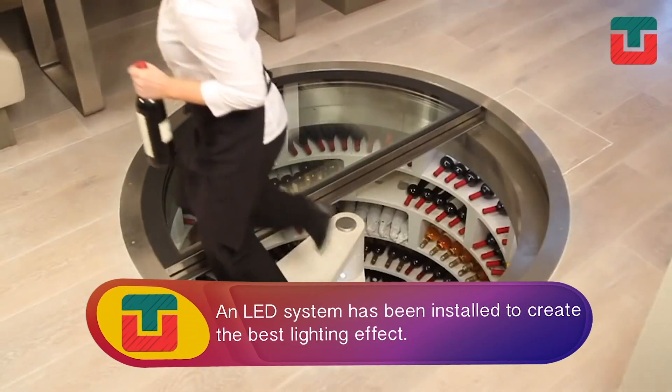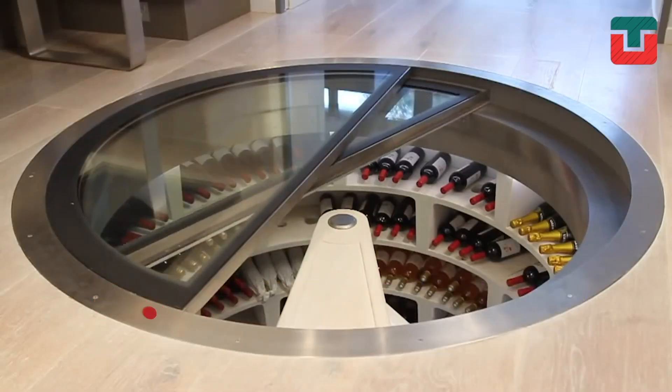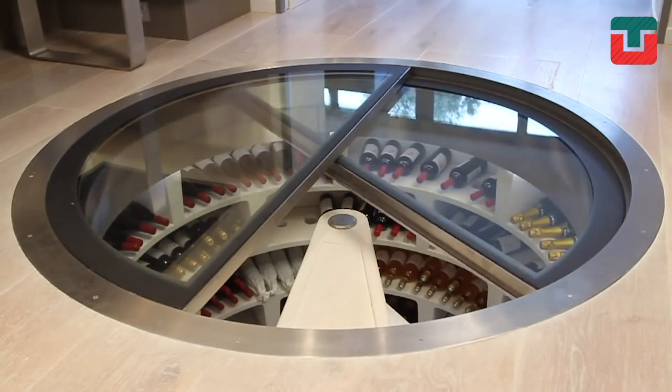An LED system has been installed to create the best lighting effect. Without a doubt, it's a perfect and unique place to hide your drinks and anything else that you want.